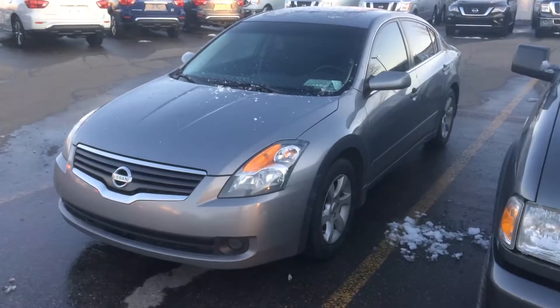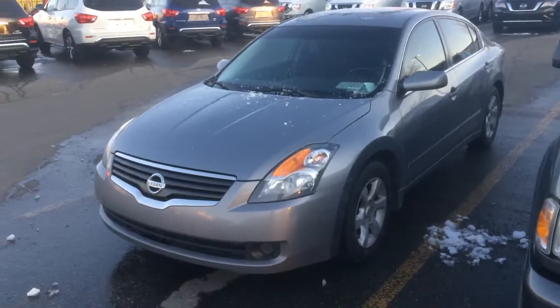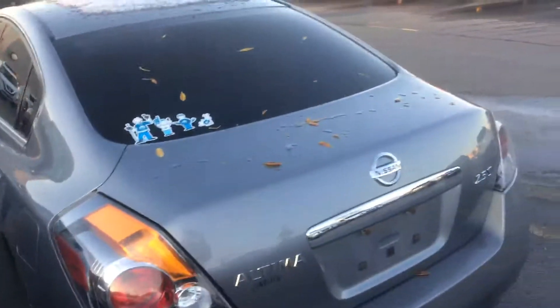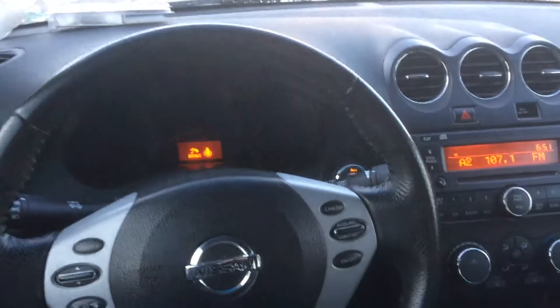Hi, this is Gordon from Sherwood Nissan showing you this 2009 Nissan Altima. It's in excellent condition, with a good exterior and very nice interior.